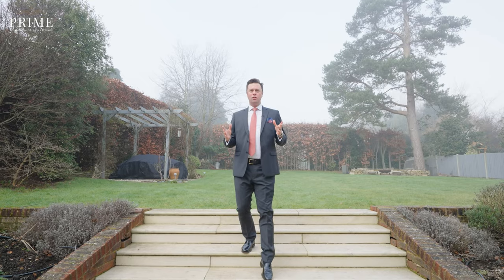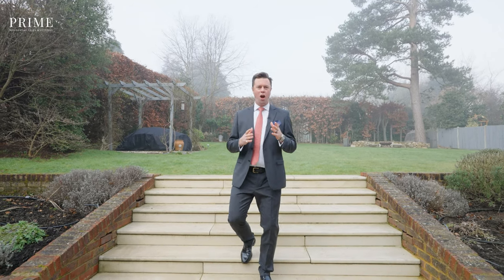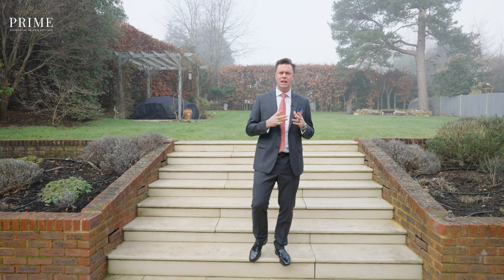Thank you for joining me on the tour of Pelham's Walk today. I hope you've enjoyed the property. It has a fabulous finish retaining so much of its character with plenty of living space to adapt to your own lifestyle. For more information about Pelham's Walk or any of our other Prime properties, please get in contact with me, Tim Abbott, at Kershaw's Prime.